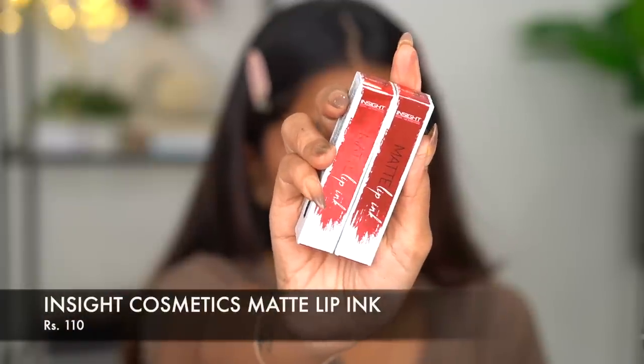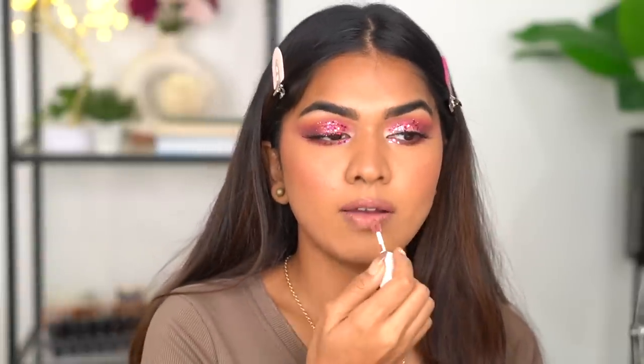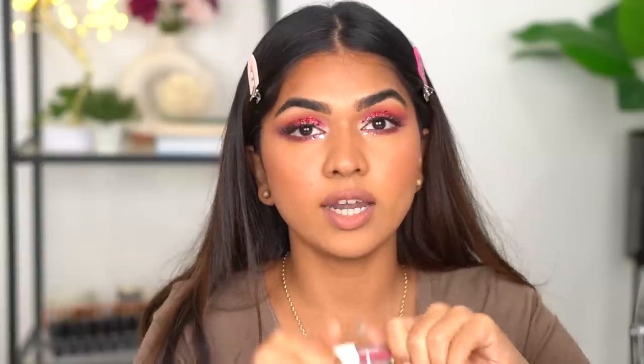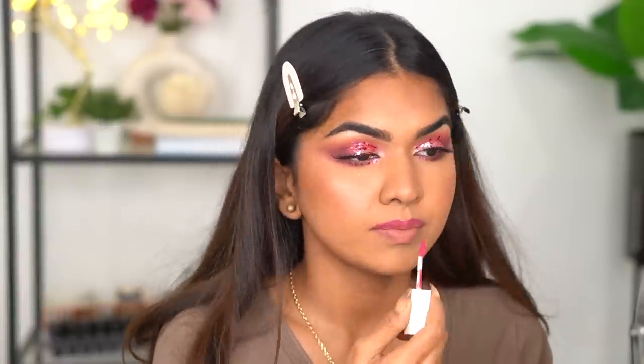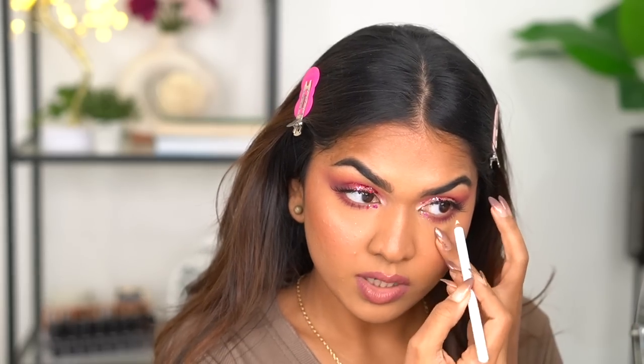Finally, lipsticks — I have the Inside Cosmetics Matte Lip Ink. I love the packaging and how matte it is. I'm trying the shade 'Bougie' first, which a fellow creator Bhavana recommended. On days when your eye makeup is extravagant, this kind of subdued nude shade is perfect — it's such a beautiful neutral. I'm also trying the second shade. I also have the Miss Claire White Kajal Pencil for just 100 rupees — I really wanted to test it to see if it's worth buying more colors.